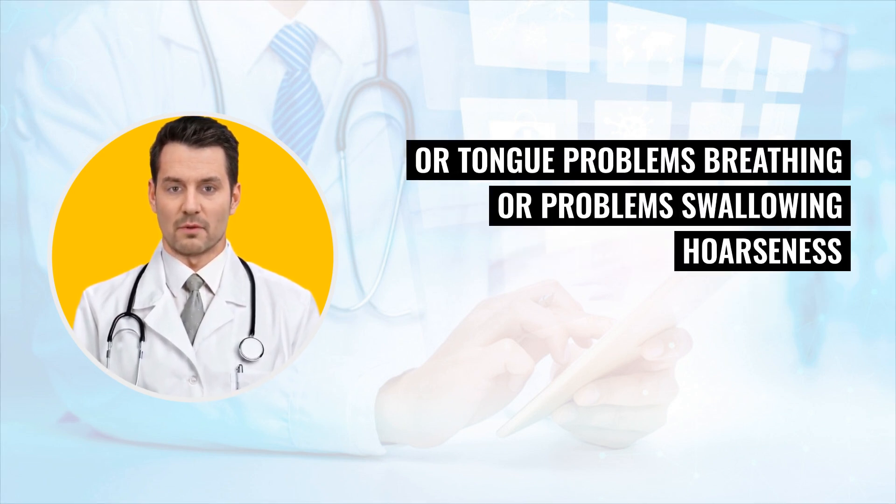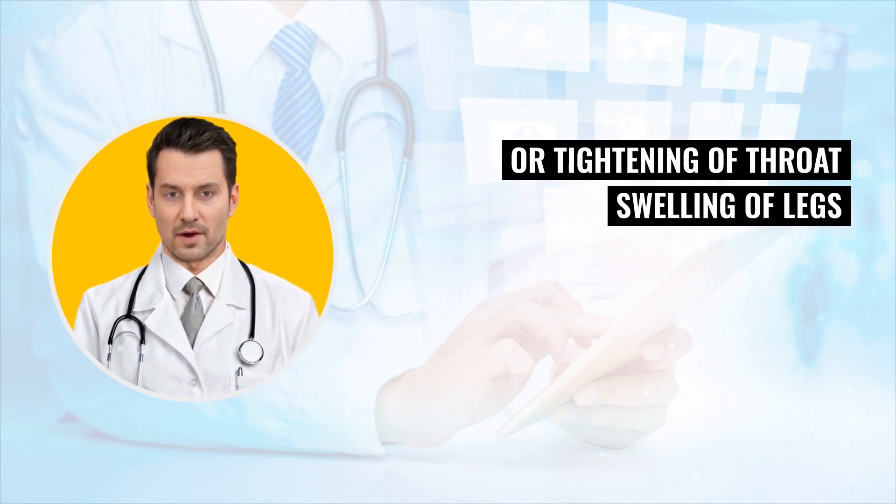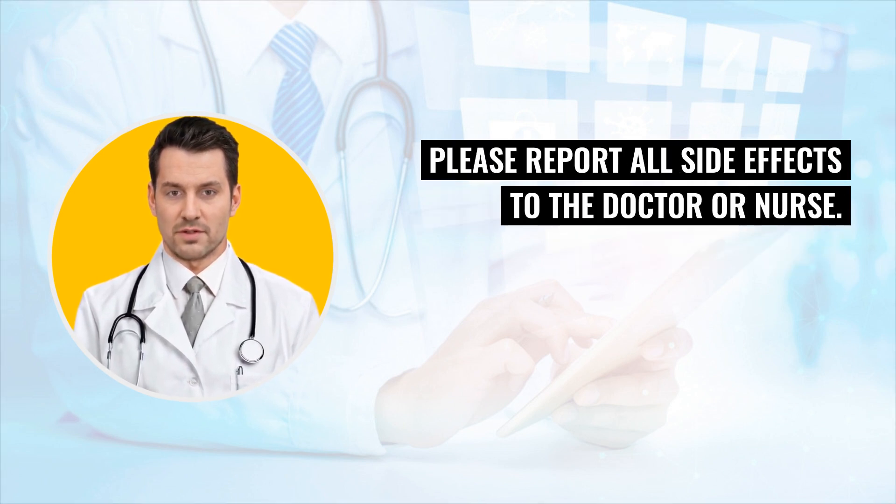Swelling of face, lips, or tongue. Problems breathing or problem swallowing, hoarseness or tightening of throat. Swelling of legs or ankles, rash. These are the most common side effects, but there may be others. Please report all side effects to the doctor or nurse.